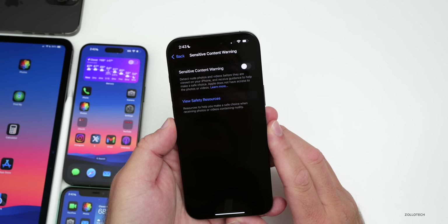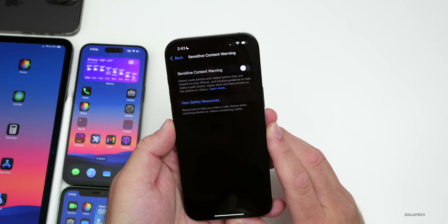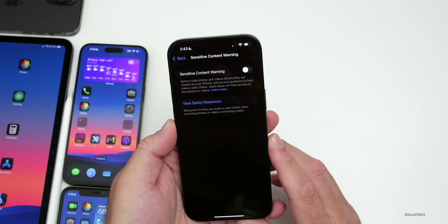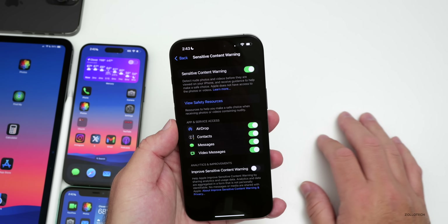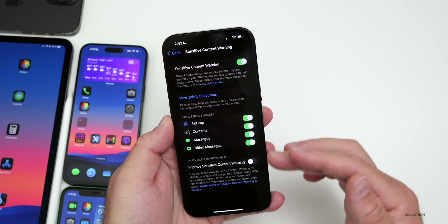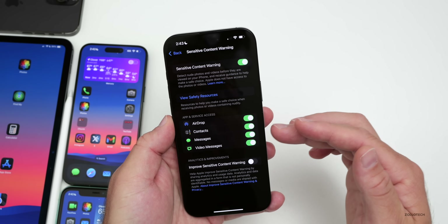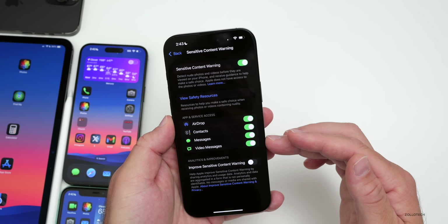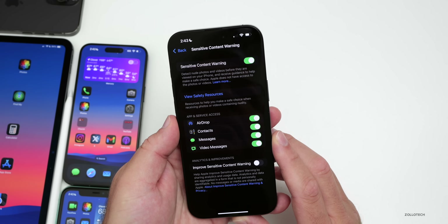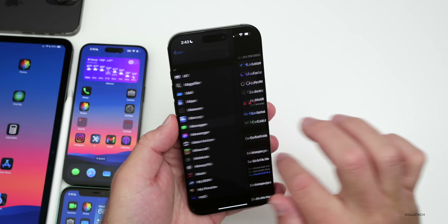That new option is Sensitive Content Warning. It says it will detect photos and videos before they are viewed on your iPhone that could be explicit, and receive guidance to help make a safe choice. Apple does not have access to the photos or videos. You can enable it for specific services including AirDrop, Contacts, Messages, and video messages.